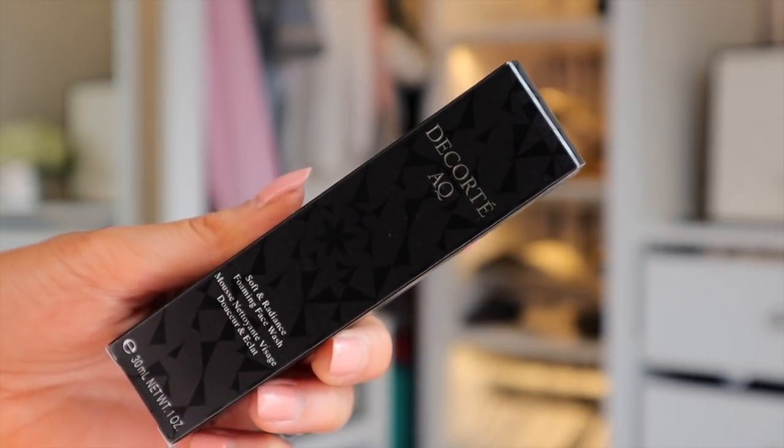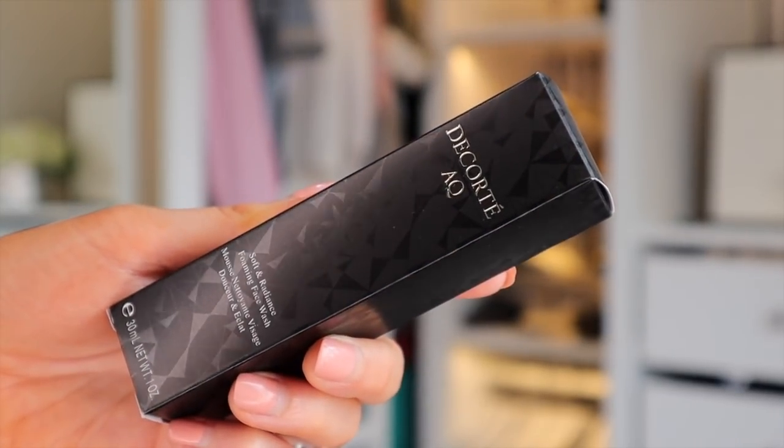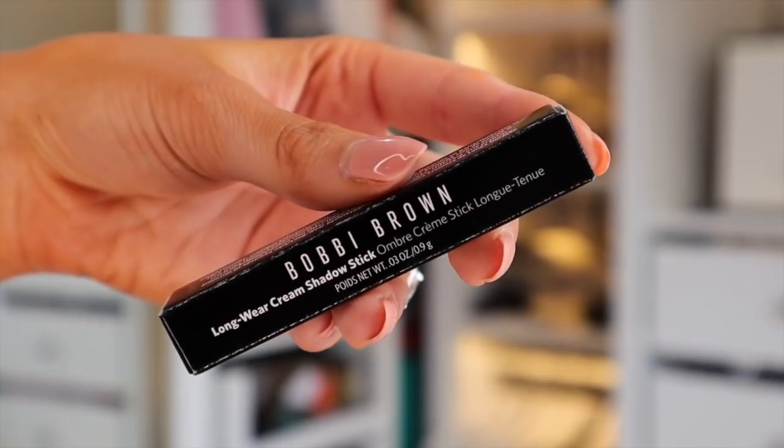It's worth £299 — this is completely jam-packed! First of all we've got something by Decollete — the Moisture Lip and Mask, an intensive moisture recovery mask, so if your skin is feeling really dehydrated, this is perfect for you. We also have a touch of Bobbi Brown — the Long Wear Cream Shadow Stick.